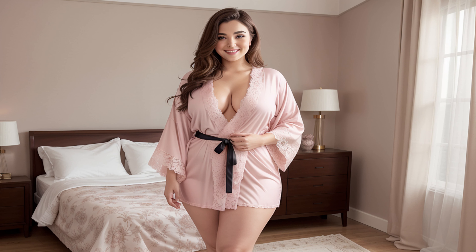Hello beautiful viewers, welcome to my channel. Today we have 5 sleepwear outfit ideas for beautiful women to improve your night routine.